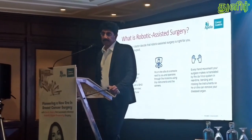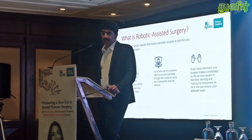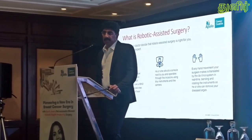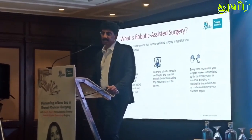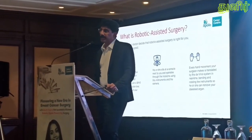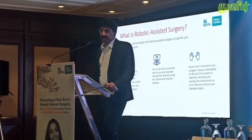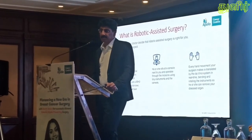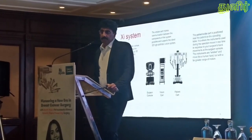What is robotic-assisted surgery? During robotic-assisted surgery, the surgeon makes several small incisions, then uses a 3D HD camera for a crystal-clear, magnified view of the patient's anatomy. The surgeon sits at the console next to the patient and operates through the incision using tiny instruments and the camera. Every hand movement the surgeon makes is translated by the Da Vinci surgical system in real time, bending and rotating the instruments to perform the surgery.